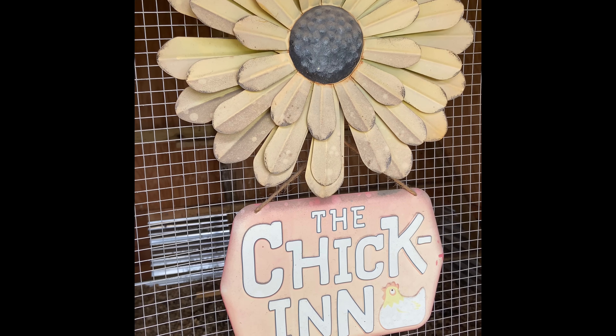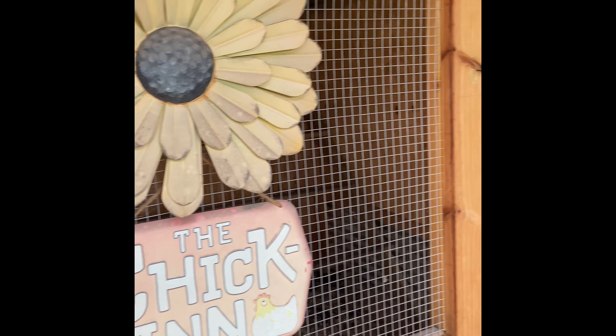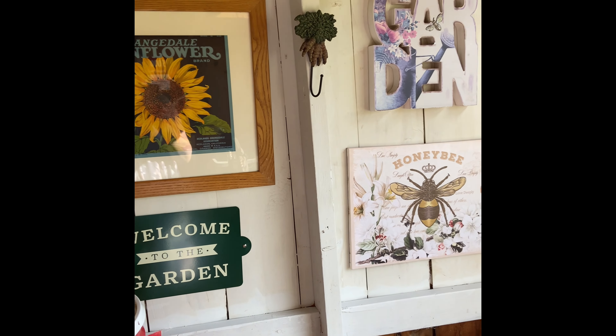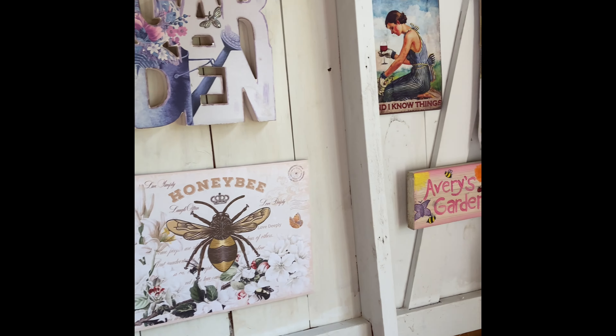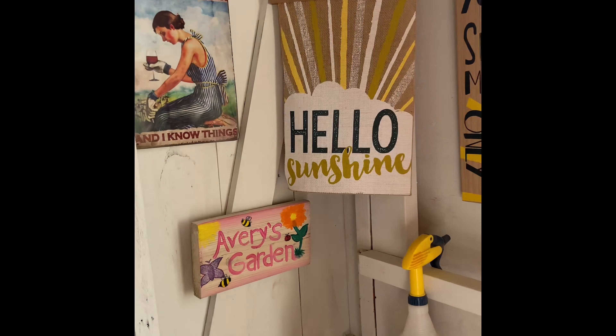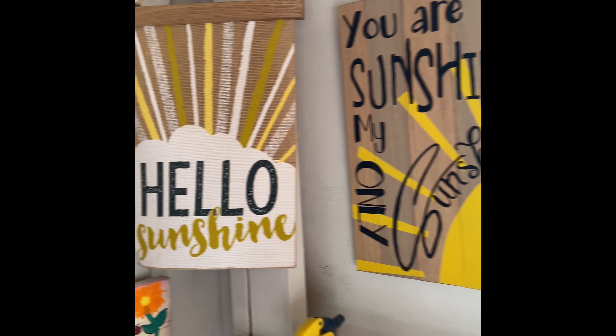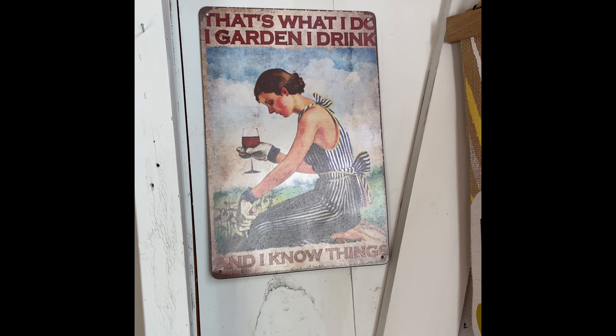Moving outside now to the chicken coop slash garden shed that I hung some pretty things up in today — a little sign I painted for Avery Jean. Of course: I garden, I drink, and I know things.